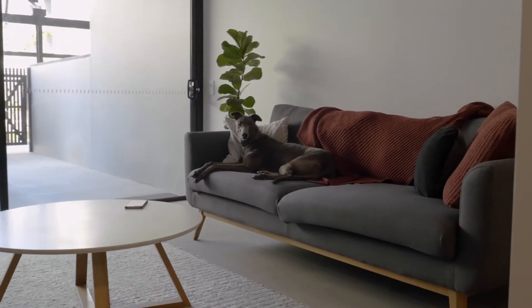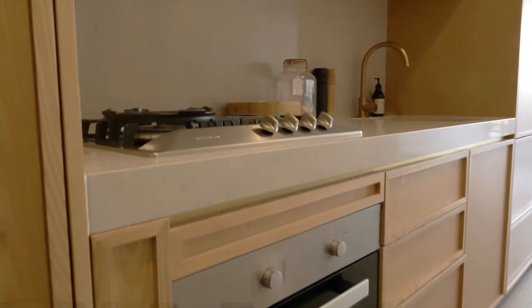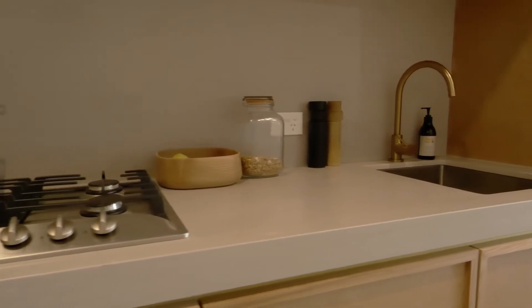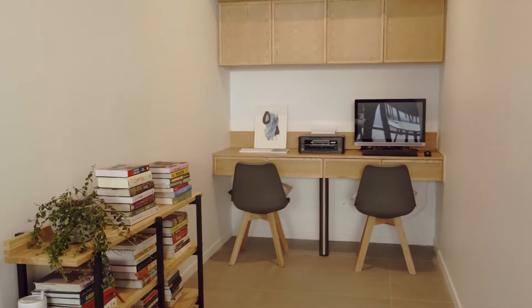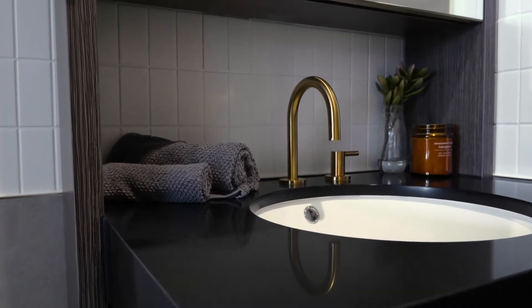We decided to live in the Iconic because we really loved the heritage nature of the building. I've always lived in old houses and I just love those historic details. But at the same time it had a completely new interior, which meant it was really clean and airy and modern. And the configuration was really efficient, so it kind of had the best of both worlds.